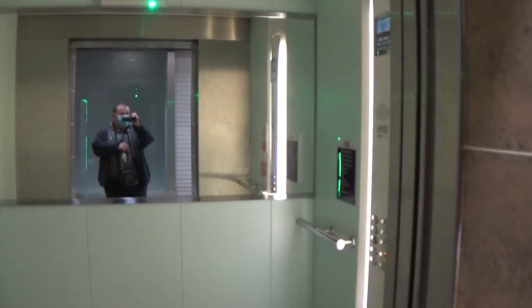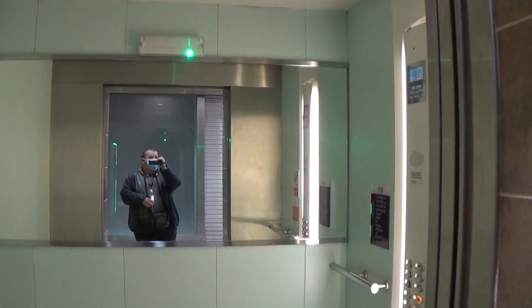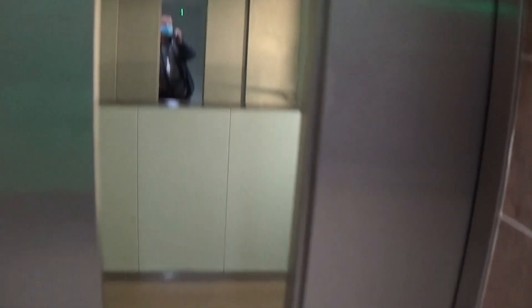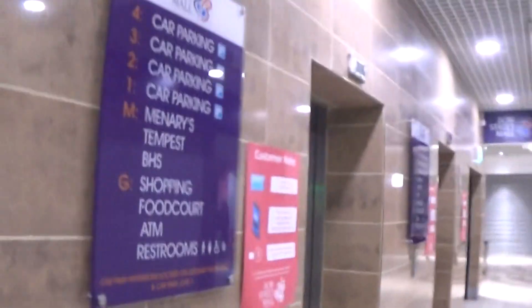There's the ticket machine. I'm not going to ride all the elevators — I only have to just film one. There it goes. And that's it. There we are.